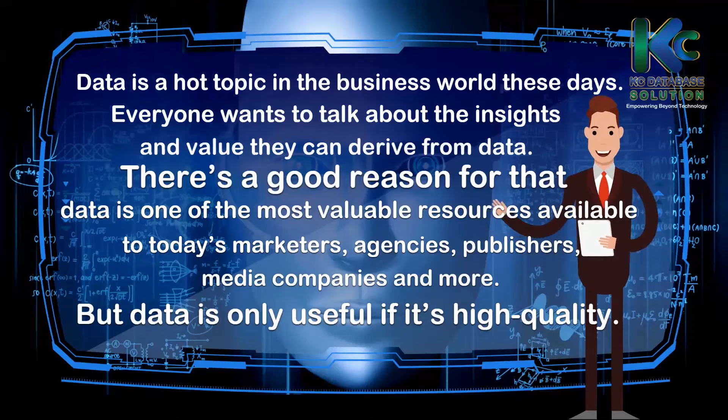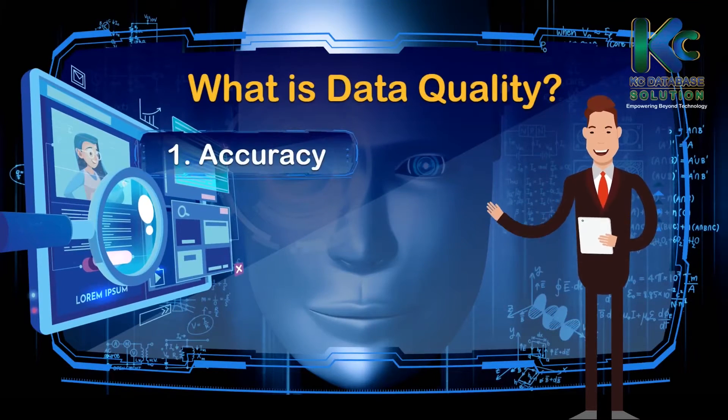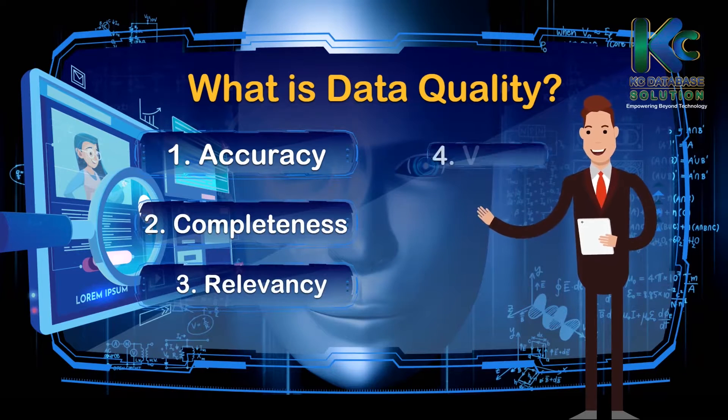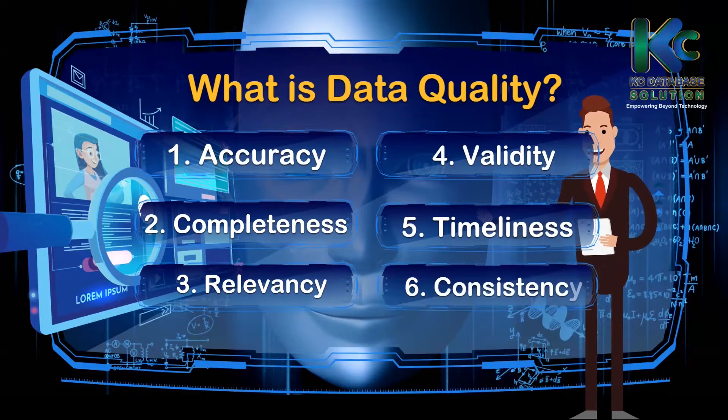But data is only useful if it is high quality. What is data quality? 1. Accuracy. 2. Completeness. 3. Relevance. 4. Validity. 5. Timeliness. 6. Consistency.